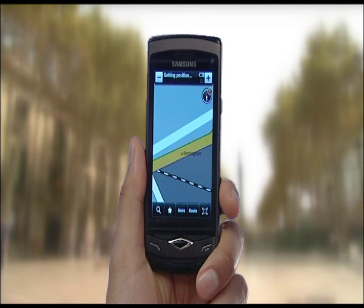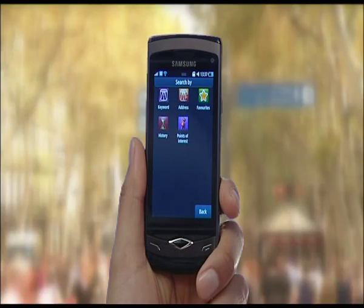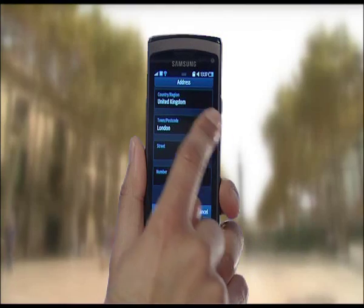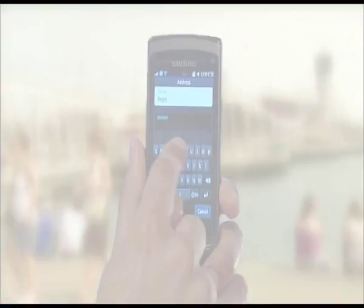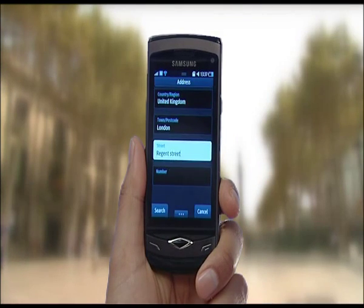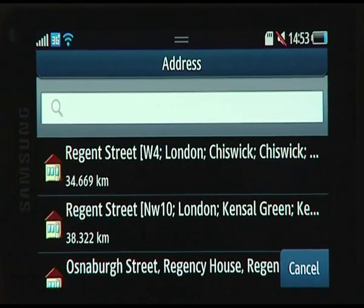Option 2: you can also search for an address using the Address feature. From the Navigation app, select Search, then Address, type in the address, select Search, and choose the address from the list to display the location on the map.